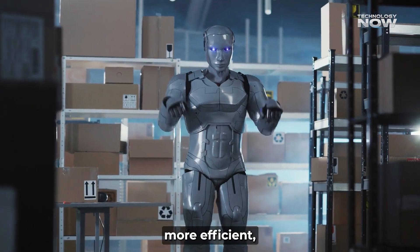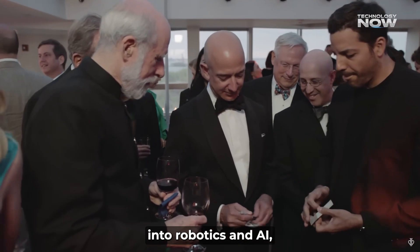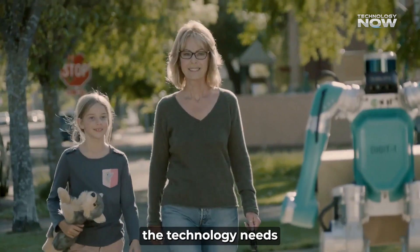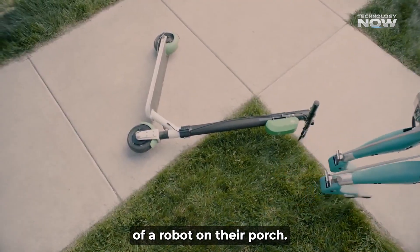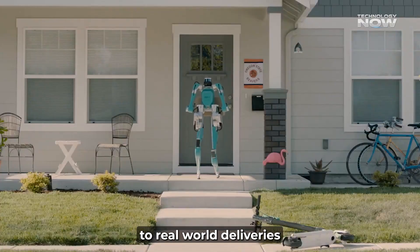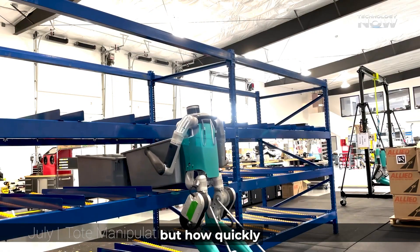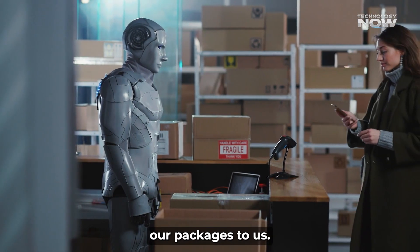If they pull this off, it could completely change how things get delivered all over the world. Imagine faster, more efficient, and cheaper deliveries becoming the new normal. Amazon is pouring tons of money into robotics and AI, and these humanoid delivery robots aren't just a cool gadget — they're a potential game-changer for how we get our stuff. Of course, there are still hurdles: the technology needs to get even better, the rules need to catch up, and people need to get used to the idea of a robot on their porch. But Amazon's careful, step-by-step approach — testing indoors, then gradually moving to real-world deliveries — suggests that these robots might be ringing your doorbell much sooner than you expect. The big question isn't if this technology will arrive, but how quickly it will change everything for delivery drivers, for us as customers, and for all the other companies trying to get our packages to us.